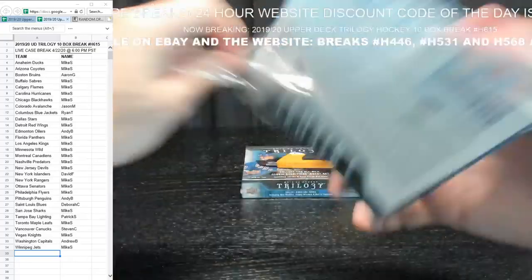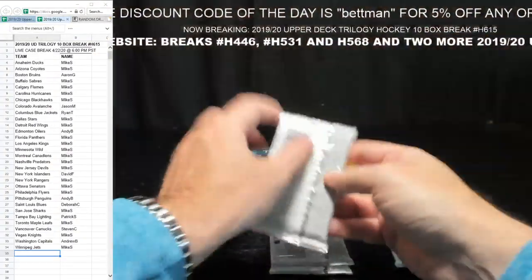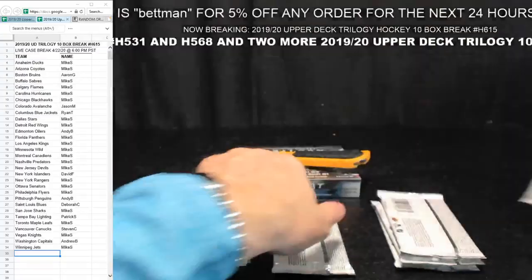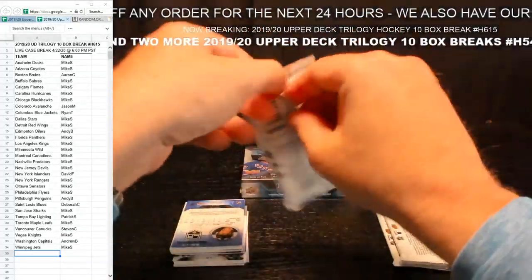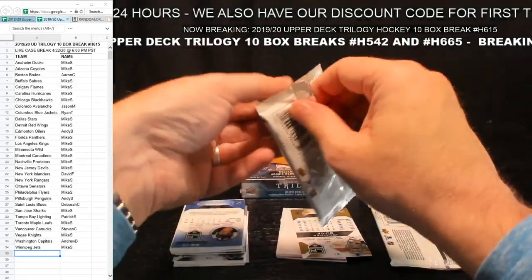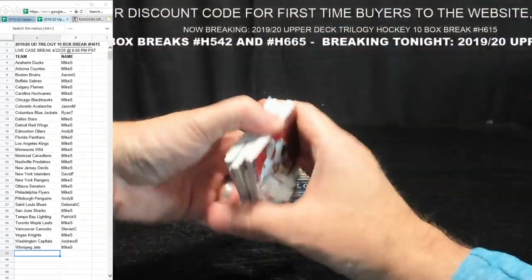Getting down to the end, everybody — we'll be back tomorrow breaking more. We have SP Game Use coming up, more SPX coming up this week, and The Cup coming up this week. Lots of different years — we've got breaks going all the way back from 2013-14 Cup all the way up to the new stuff. We schedule breaks when we get under 5 spots — we audit to confirm, then send you an email with the date and time.